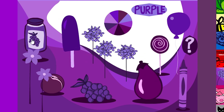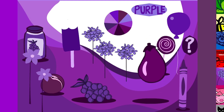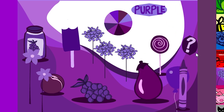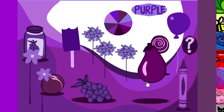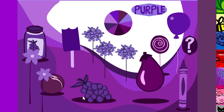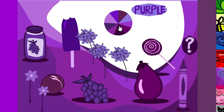Jelly. Popsicle. Jelly. Popsicle. Lollipop. Balloon. Crayon. Eggplant. Grapes. Plum. Purple.